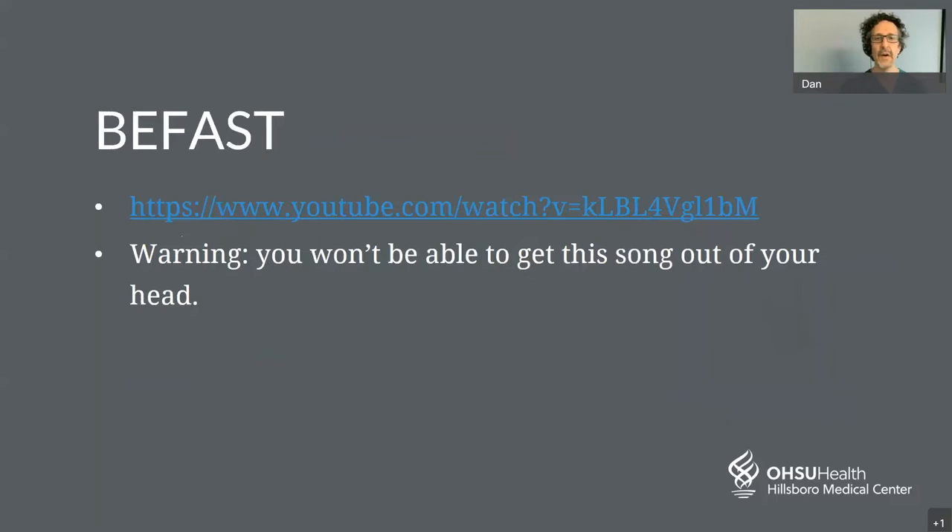I'd like to share a video with you. This was made in collaboration with OHSU as a jingle so you can remember some of the symptoms of stroke. I'll warn you — you won't be able to get this song out of your head. It's short, but I'm going to go ahead and play it for you right now.